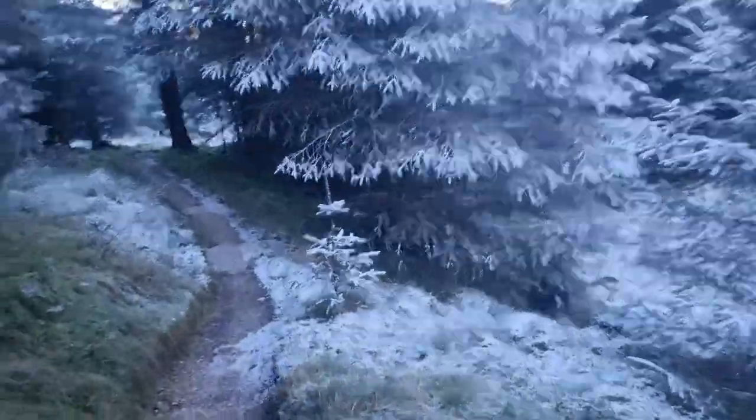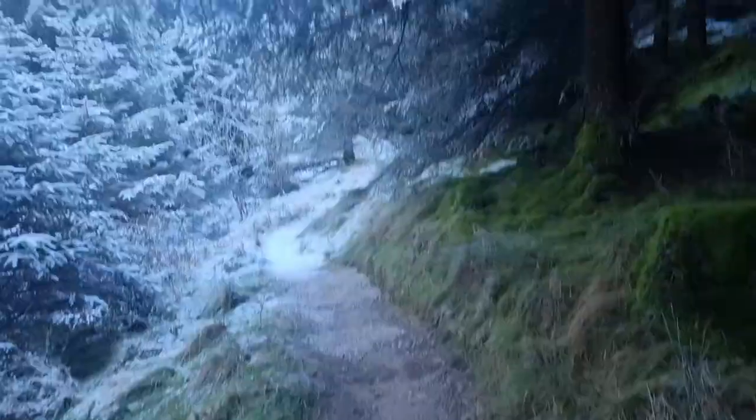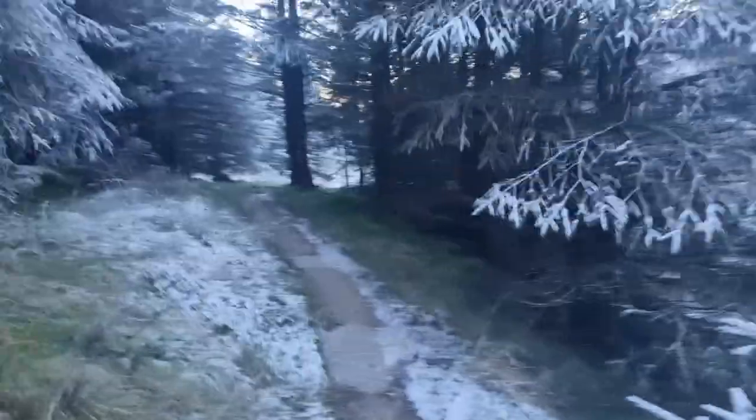With the snow on these branches, they're hanging a bit lower. Possibly I could have brought the Silky saw down. But the branches hanging lower because they've got snow on them have also protected the ground from the snow.